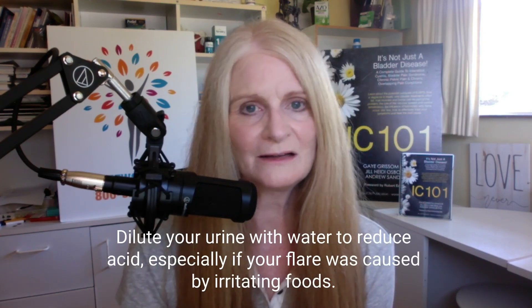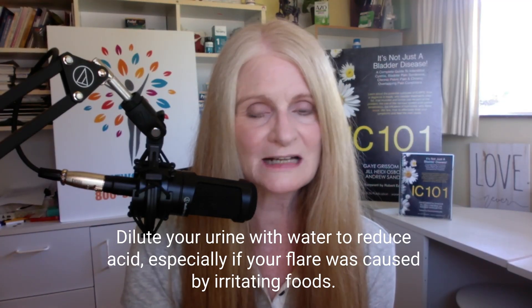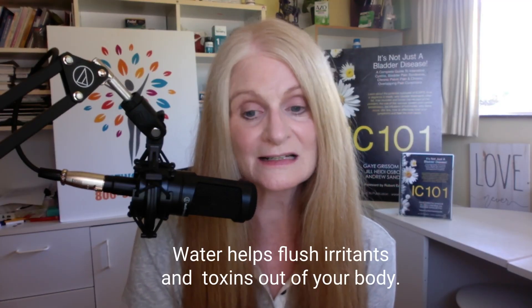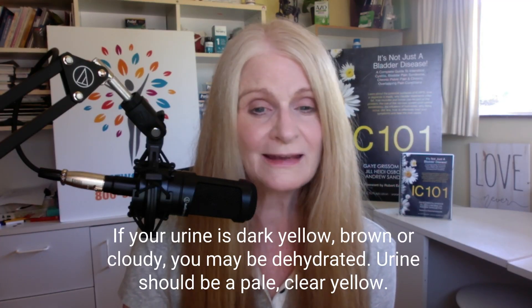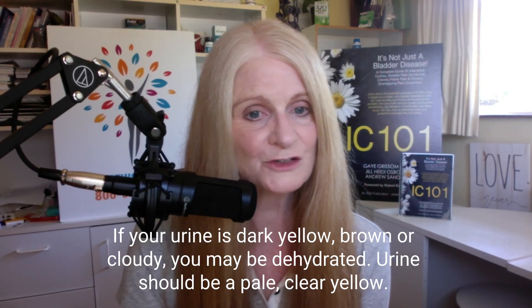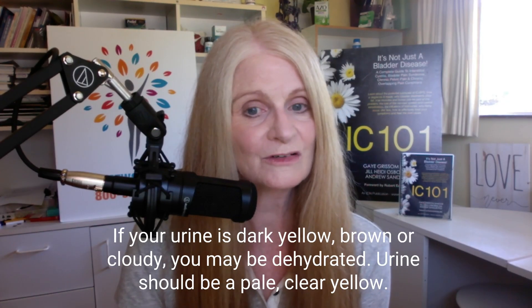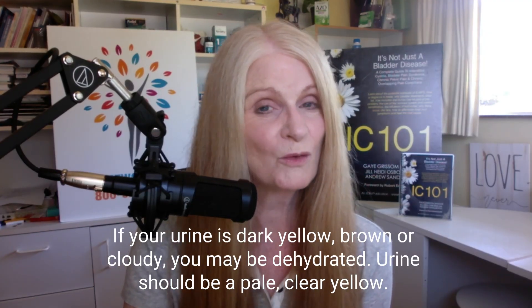Dilute your urine, especially if your flare was triggered by something irritating like drinking a cup of coffee. Water helps to flush these irritants out of your body. So whenever a flare begins, look at your urine. If it's dark yellow or cloudy, you may be dehydrated. Try drinking a glass or two of water, or better yet, sip water over time and then look at the color again. If it's still dark yellow, more water may be helpful.